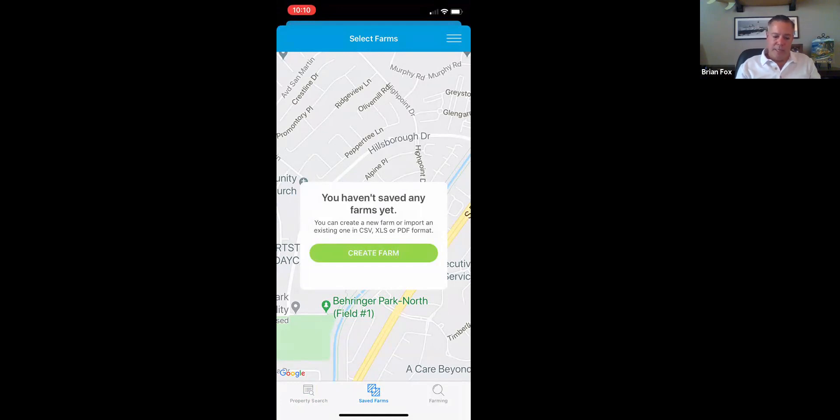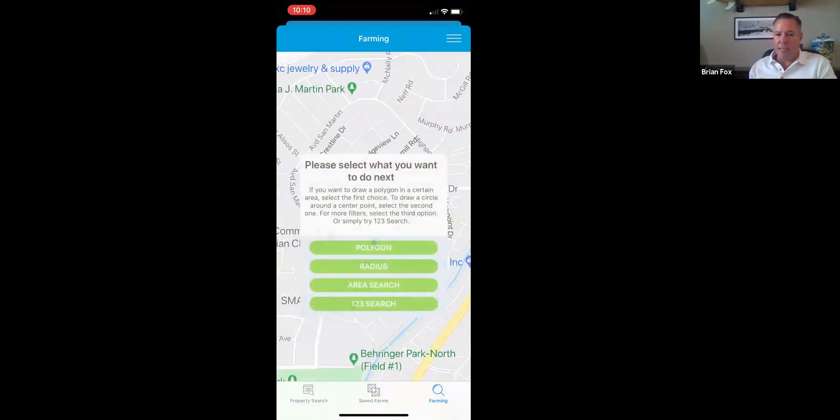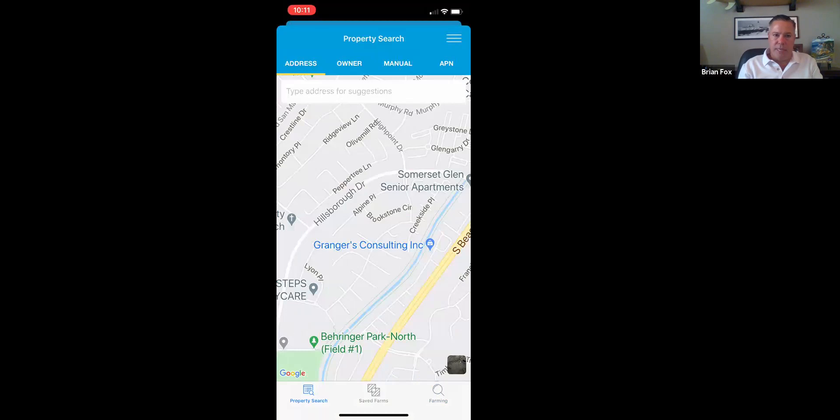If I created a farm on my personal computer in Title Toolbox, when I access the mobile app I'll be able to see all of those saved farms available for selection on my phone. The last button on the right is the Farming button. If I select that, it brings me to the option to create a farm from your mobile device — it's going to be a little more work because the screen is small compared to a personal computer, but all possibilities are still there: polygon searches, radius searches, area searches, and quick searches.